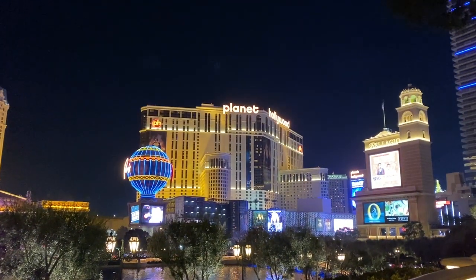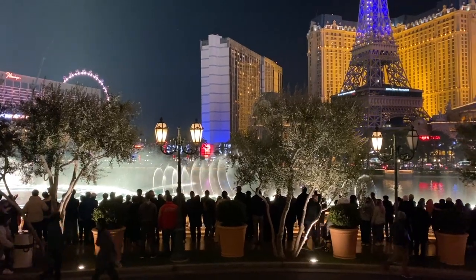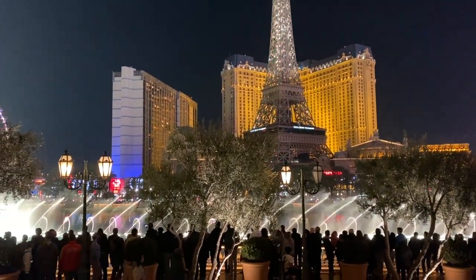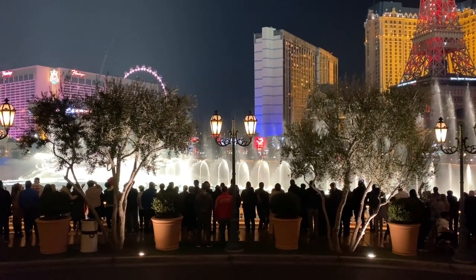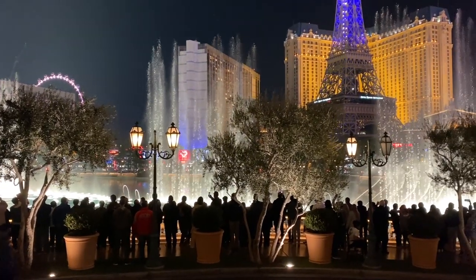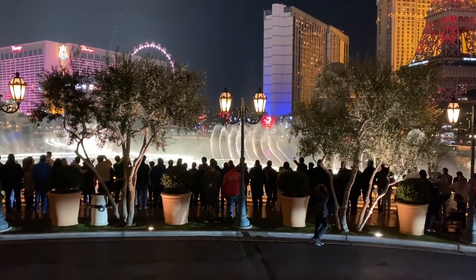I would definitely recommend doing this, especially if you want to get some great photos around Vegas with great backdrops. It's a really unique and cool tour, especially if you've never been in a limo. They also give you champagne and water, and you can change the radio in the limo to whatever you want.